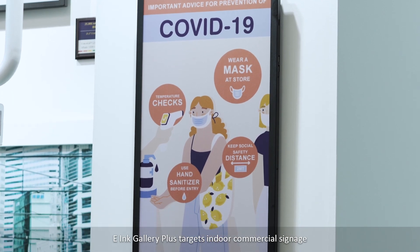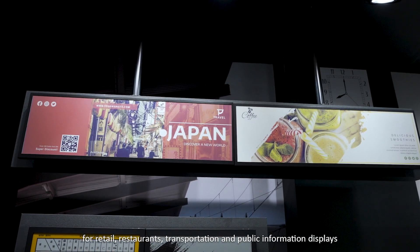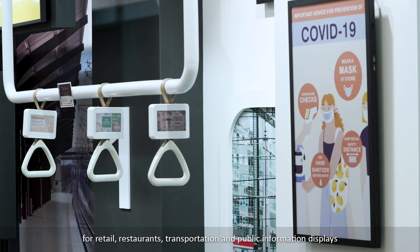E-ink Gallery Plus targets indoor commercial signs for retail, restaurants, transportation, and public information displays.